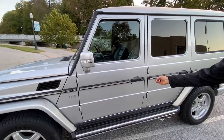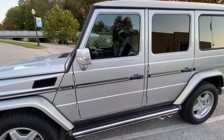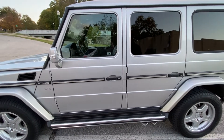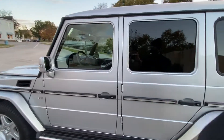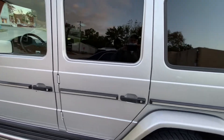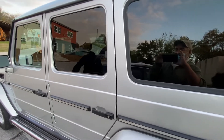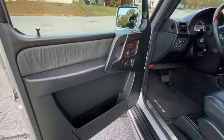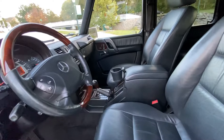This car — I'm the second owner — has only just a little over 80,000 actual miles. It's been meticulously maintained throughout its life. It's always been garaged. As you can see, it's basically perfect showroom condition throughout.